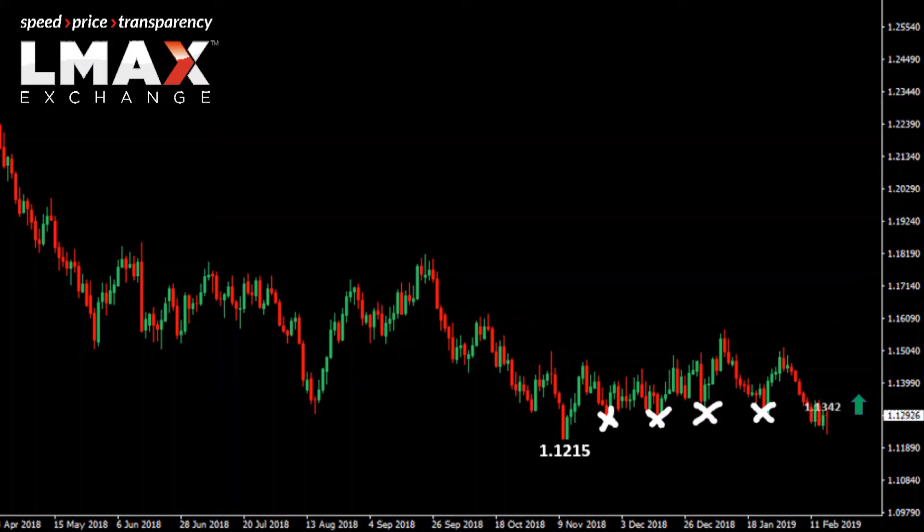We think that the market will need to establish back above last week's high, which comes in at around 113.42, to suggest that we are in fact ready to turn back up towards what has been some major resistance in 2019 — that high at 115.70.